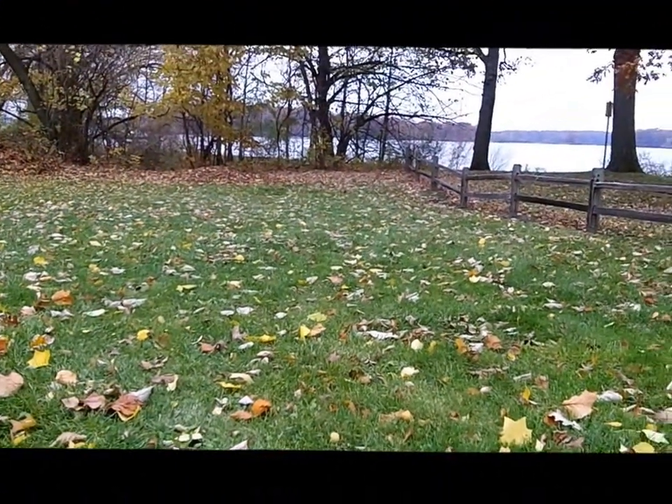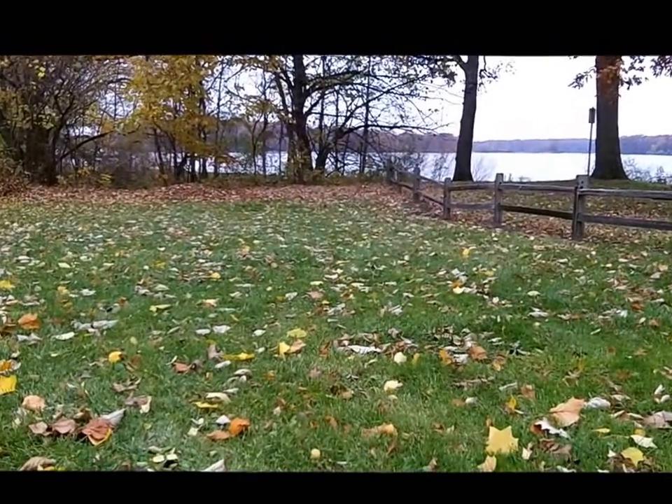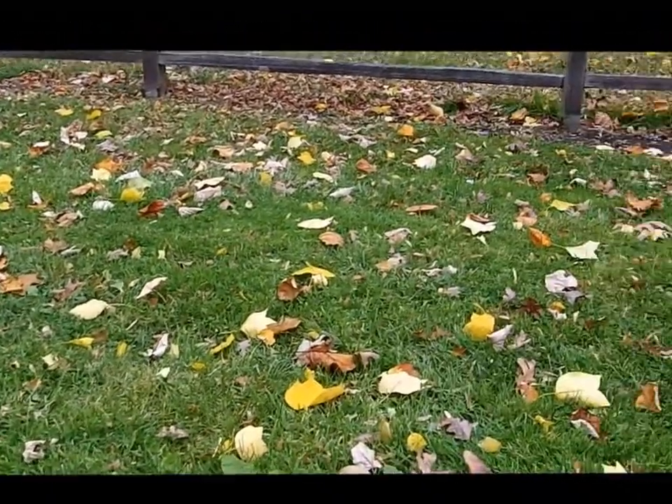Hey everyone, it's John and I'm out detecting. It's a warmer day here in Michigan — supposed to be right around 60 — but I believe it's going to rain. It's really cloudy looking.